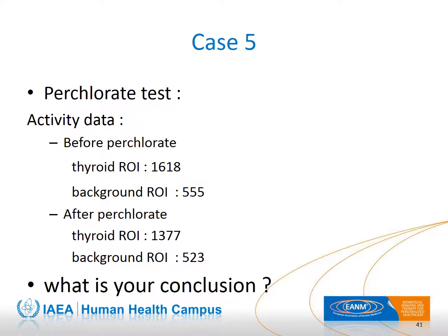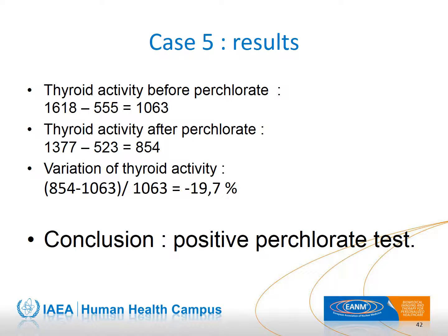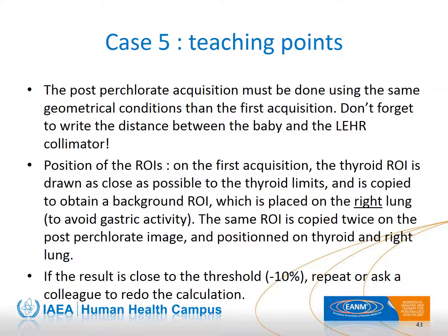Now a perchlorate test must be performed. Looking at the quantitative data, the variation of thyroid activity is high, so the discharge test is positive. For a precise comparison, the data must be acquired from exactly the same geometrical conditions; therefore, planar acquisitions are preferable, and all ROIs must have exactly the same size. The background is positioned on the right lung to be as far as possible from gastric activity. If the result is doubtful — that is, an 8–12% decrease — redo the calculation or ask a colleague to independently calculate the results.